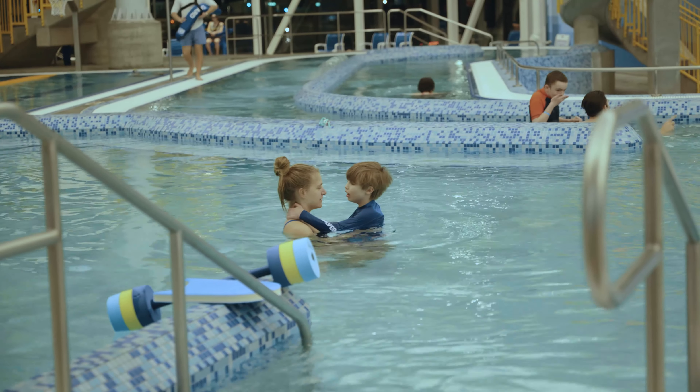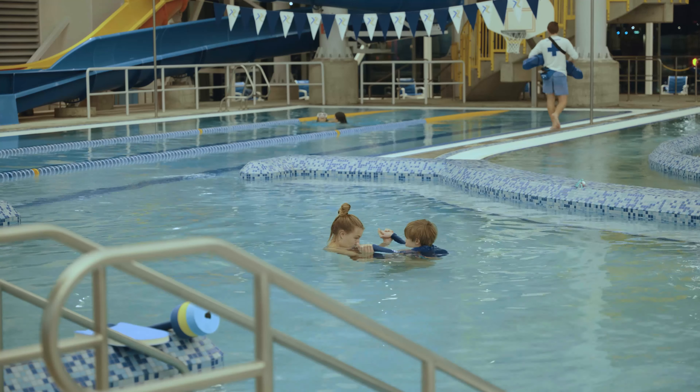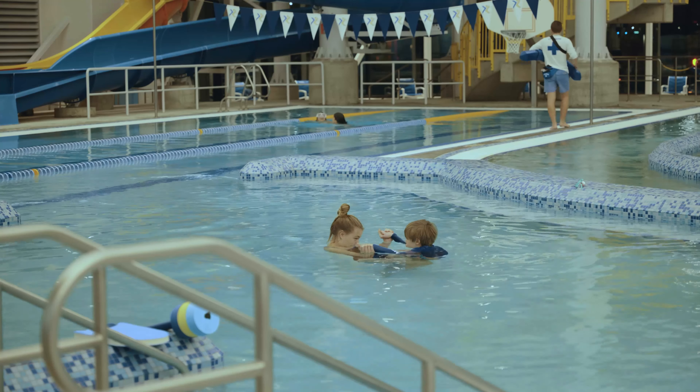Another safety concern we have with a lot of our swimmers is that they open their mouth and try to swallow or drink the water. We work a lot on keeping their mouth closed and try to teach them how to blow bubbles instead, or redirect them to something else so they aren't doing that consistently.